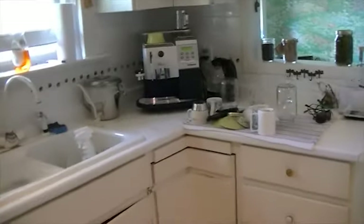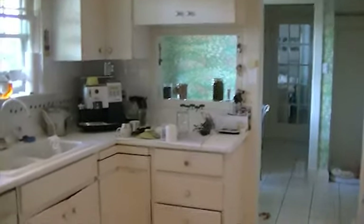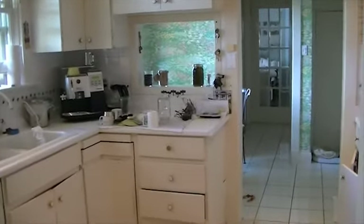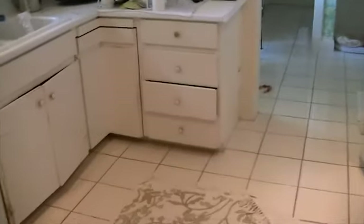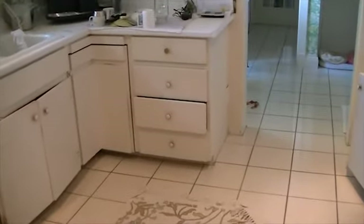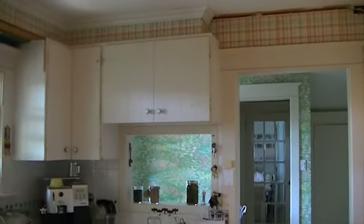First and foremost, you want to consider function while you're planning a kitchen renovation or even a new build. Secondly, consider the design. But while you're doing both of those things, you want to consider your sight lines. First impressions are very important, and this is the first impression that you get of this kitchen, which is not the best one. So while the homeowner plans her kitchen renovation, she'll be taking into consideration her sight lines.